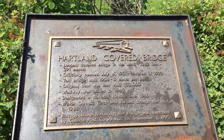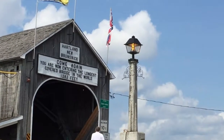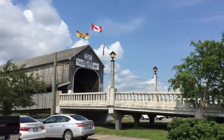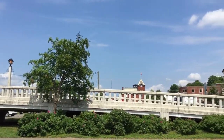You are probably wondering how much it cost to cross the bridge — three cents per person. This world's longest covered bridge is 1,282 feet or 391 meters.